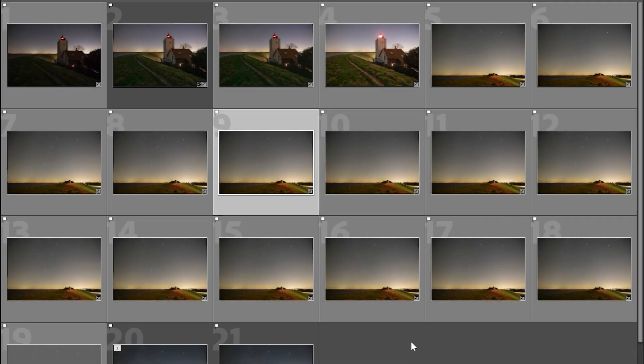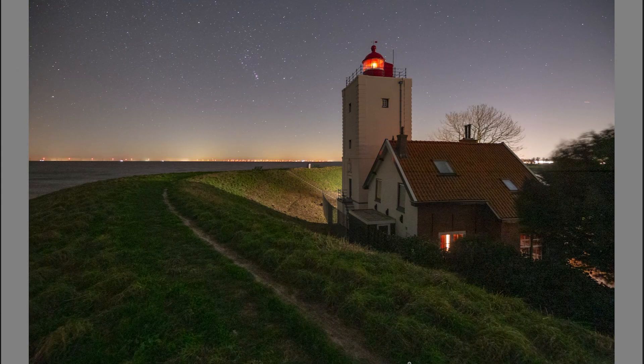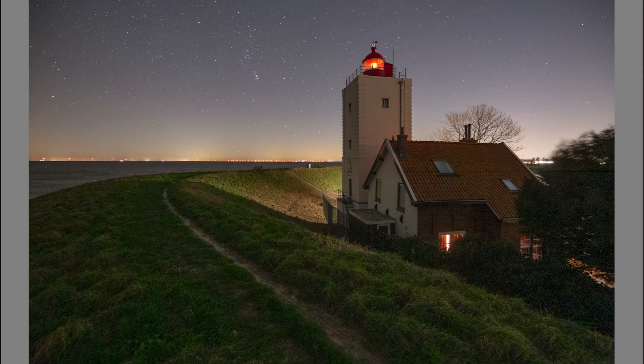Before I reveal the final result, let's look at the raw files. For the foreground I shot a lot of exposures at various settings, but four looked the most promising. The exposure I ended up using — here's the original raw file — after some color balancing, straightening the lighthouse, and pulling up the shadows, it looks pretty good. But zooming in you can see a lot of noise in the shadow areas, because this was shot at ISO 8000, 40mm, f/2.8, 5 seconds.